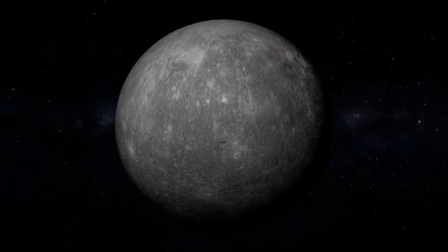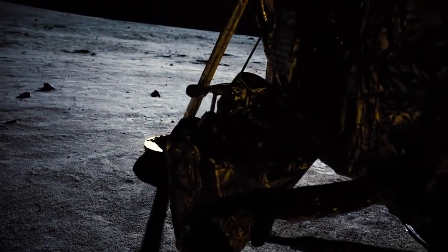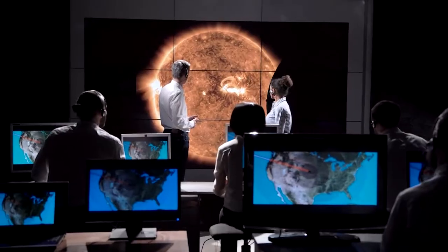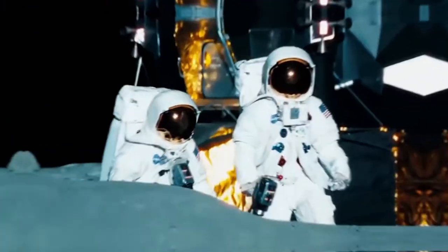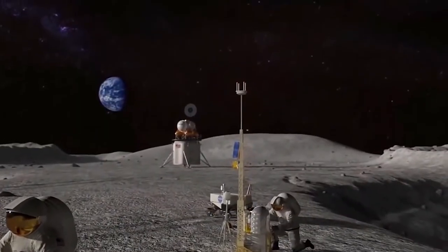What will this doomsday vault on the Moon look like? It surely can't be a huge black box dropped on the surface of the Moon — or can it? According to the researchers, the vault will be built in the Moon's lava tubes and staffed by robots.